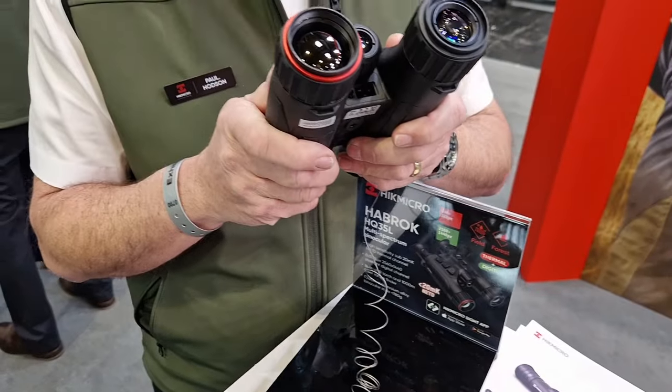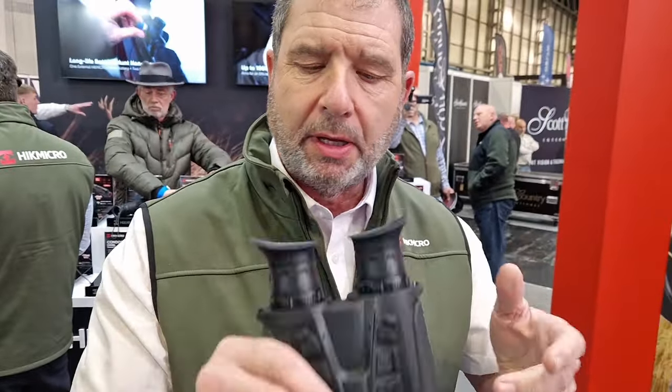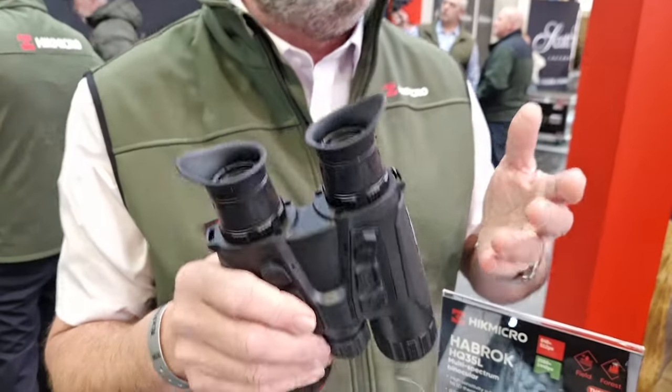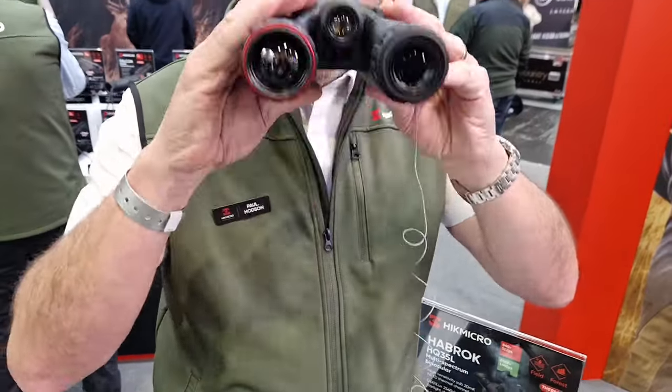There's a sensor — when you drop them down, they switch off to power save, and when you bring them back up, they instantly switch straight back on. So as soon as you put them in a pouch, it switches off. The battery life depends on how often you lift them up, but they are going down a storm here at the British Shooting Show.